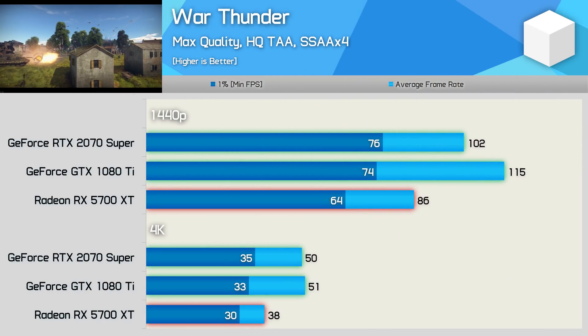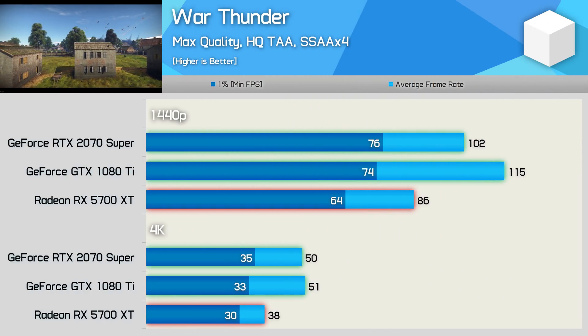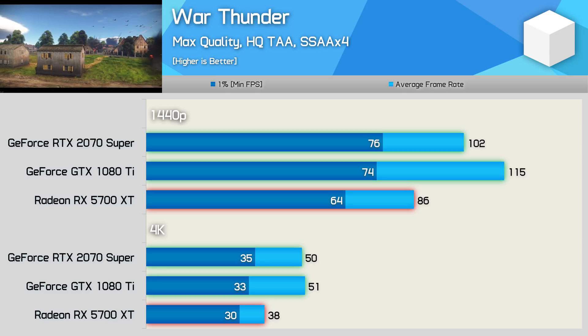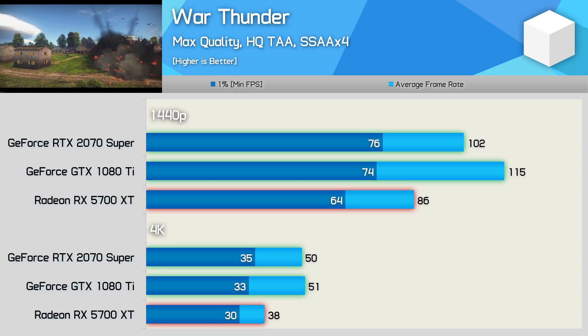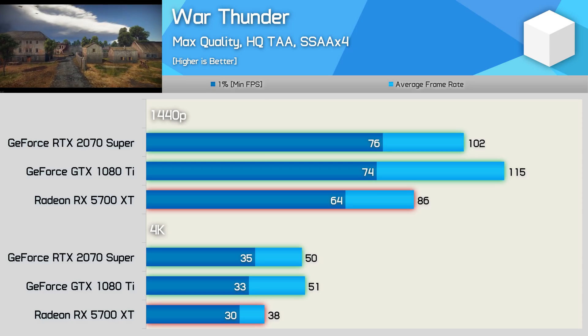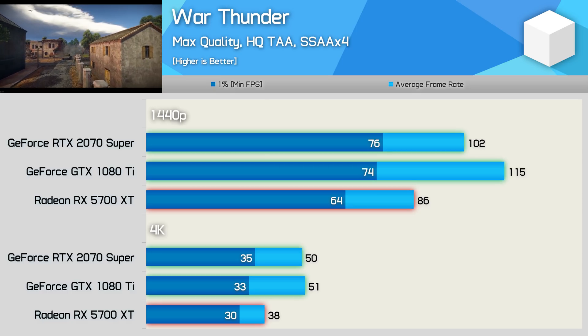In War Thunder, the 1080 Ti edged out the 2070 Super by a 13% margin at 1440p, though both delivered a similar 1% low result. The 1080 Ti also blew away the 5700 XT by a 34% margin, and we see a similar thing at 4K despite comparable 1% low performance.